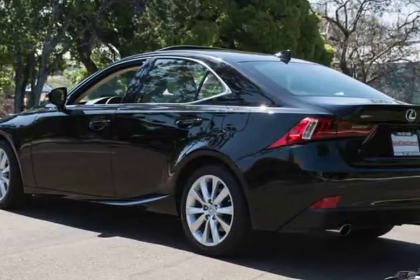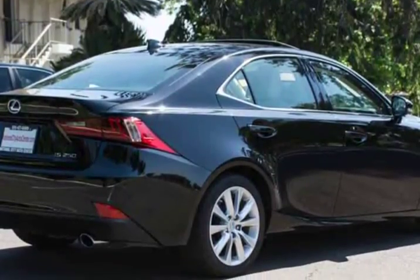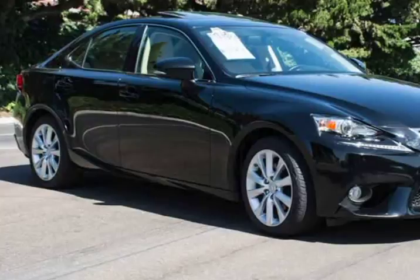Under the sleek hood of this sedan sits a 2.5-liter V6 that generates 204 horsepower on demand, tethered to a 6-speed automatic with paddle shifters. It offers near 30 MPG and comfortable, confident handling that will please everyone on board.